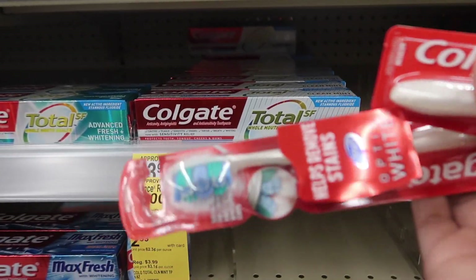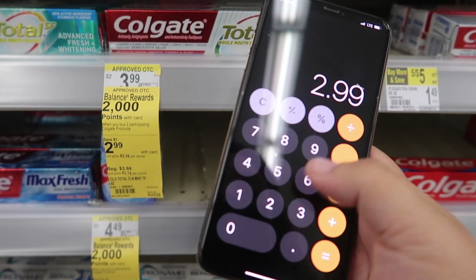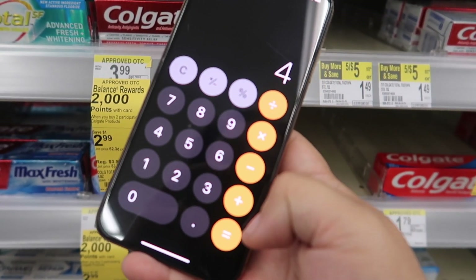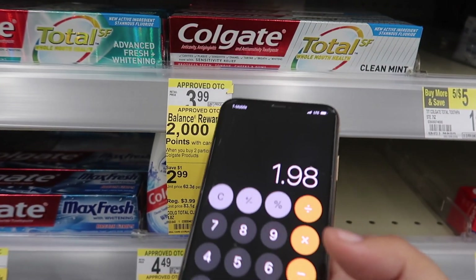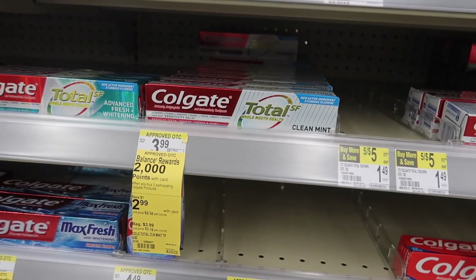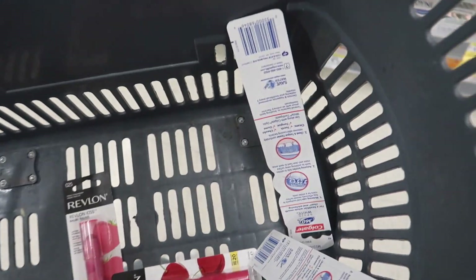I'm grabbing two toothbrushes. The quick math: $2.99 times two is $5.98. We'll use that four dollar off two digital coupon, bringing our total to $1.98, and we're getting back 2,000 points — so that makes it a complete freebie. You can get either the toothpaste or toothbrushes.